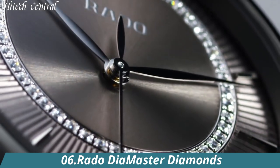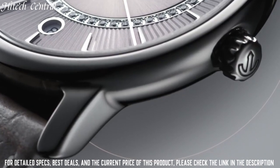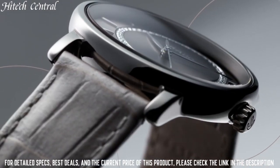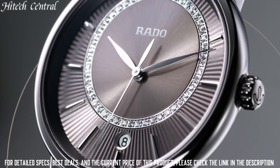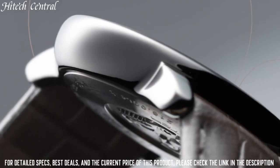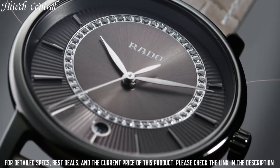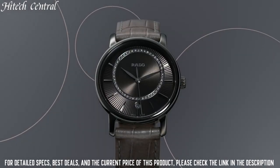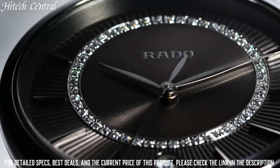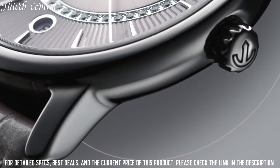Number 6: Rado Diamaster Diamonds. Dial type: analog. Date display at the 6 o'clock position. Quartz movement. Scratch-resistant sapphire crystal. Pull-push crown. Solid case back. Round case shape. Case size: 33 millimeters. Case thickness: 7.8 millimeters. Fold-over clasp. Water-resistant at 50 meters, 165 feet.